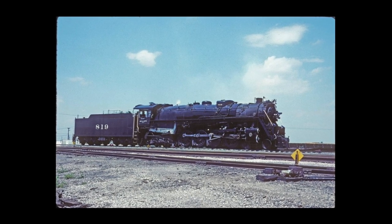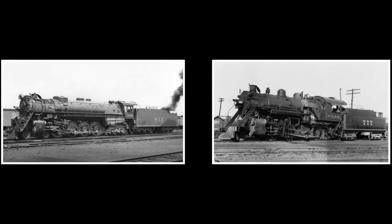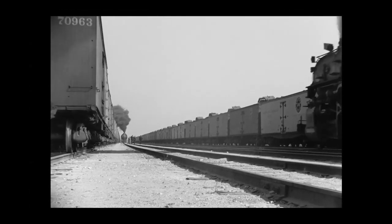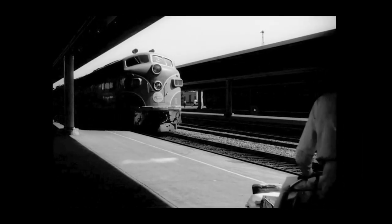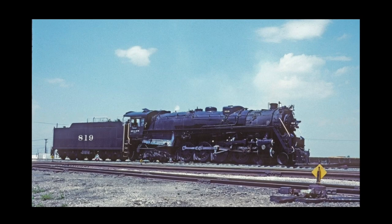Once out of the shops, 819 was pressed into service to relieve the Cotton Belt's Baldwin 280s and even earlier L1 Northerns dating back to the 1930s. With freight trains regularly at over a hundred cars, 819 could handle the heavy loads all across the Cotton Belt route. She diligently ran across the railroad for a little over a decade, but dieselization started to occur in the US as early as the 1940s. The St. Louis Southwestern was no exception, meaning that just a decade after 819 was built, her career all came crashing down.